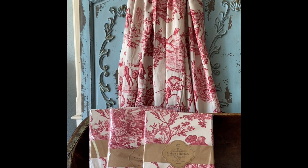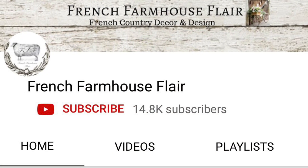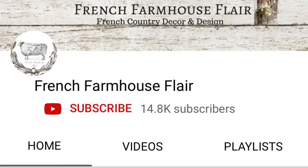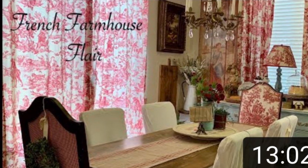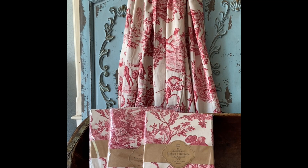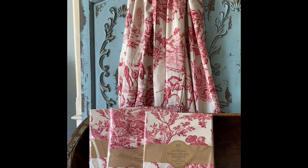Now I want to show you all the red on cream toile curtain panels that I purchased on Amazon. I first saw them on my sweet friend Jessica's YouTube channel, French Farmhouse Flare, where she shared them and how beautiful they look in her dining room. Please do let Jessica know that Deborah from Cottage to Courtyard sent you. These curtain panels are 50 inches wide by 84 inches long, and since they're just a bit short for my windows, I'll be adding a custom six-inch ruffle at the bottom, which I will be making out of canvas drop cloths from Home Depot.